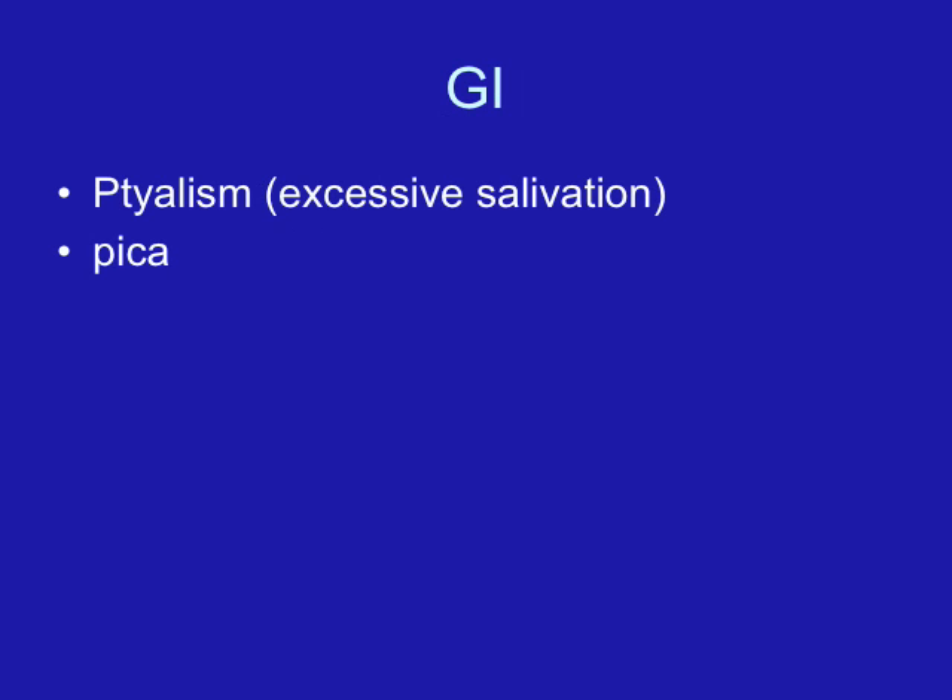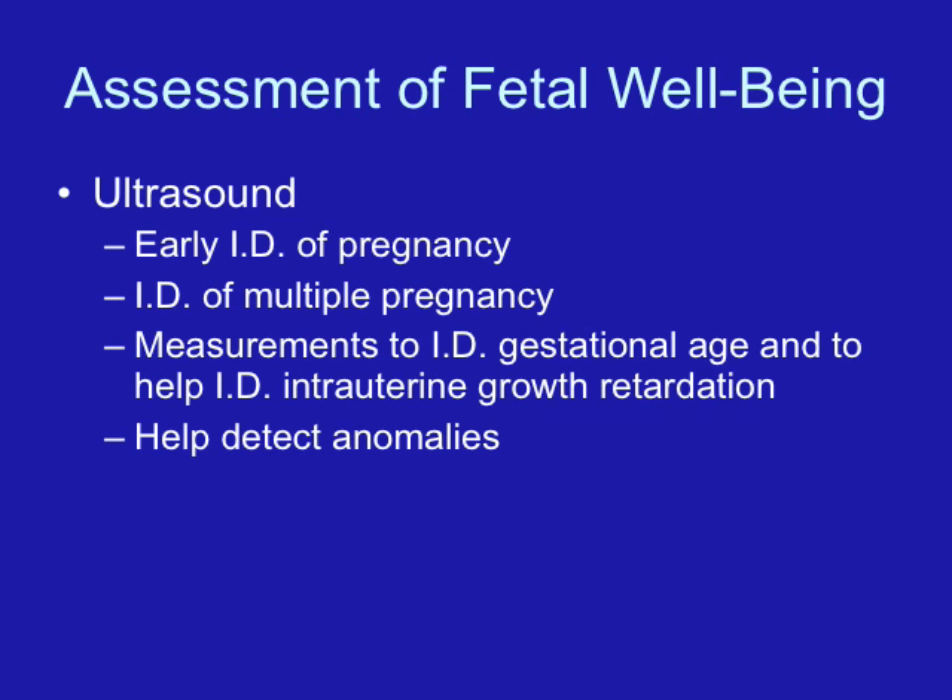Another thing that happens because of estrogen is the gum tissue may become swollen and bleed easily. During pregnancy, women can still see their dentist and have dental work done — they just need to let the dentist know that they're pregnant. Ptyalism, or excessive salivation, is another change that pregnant women experience.